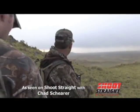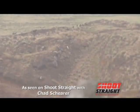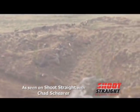Now let's join Jay Guthrie as we go after Spanish goats. The light was fading, the wind was blowing, and the goats were on edge.